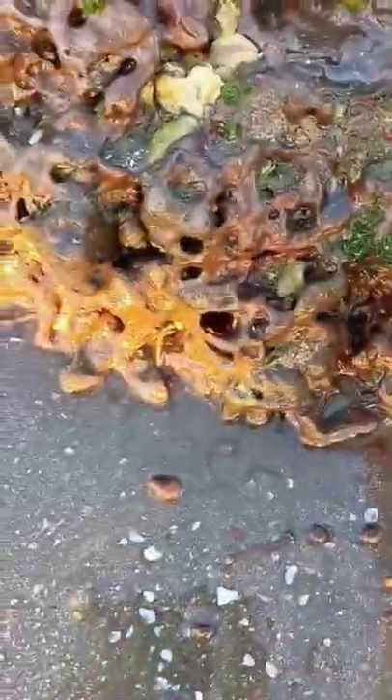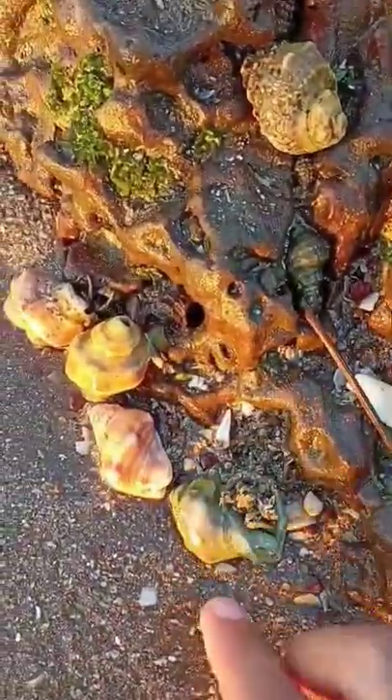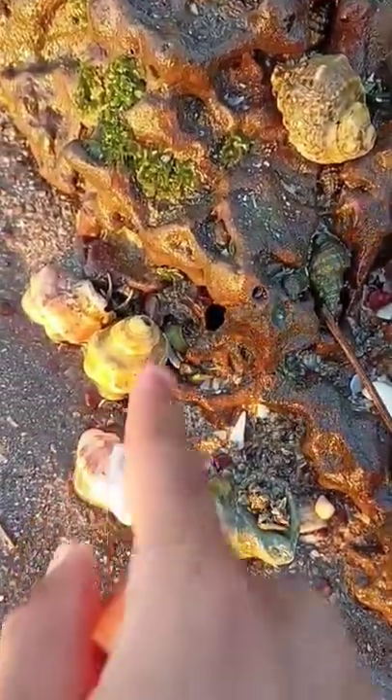Next, you'll want to look in rocky intertidal areas. These are areas where rocks are covered in barnacles. Check all around these rocks for these little...